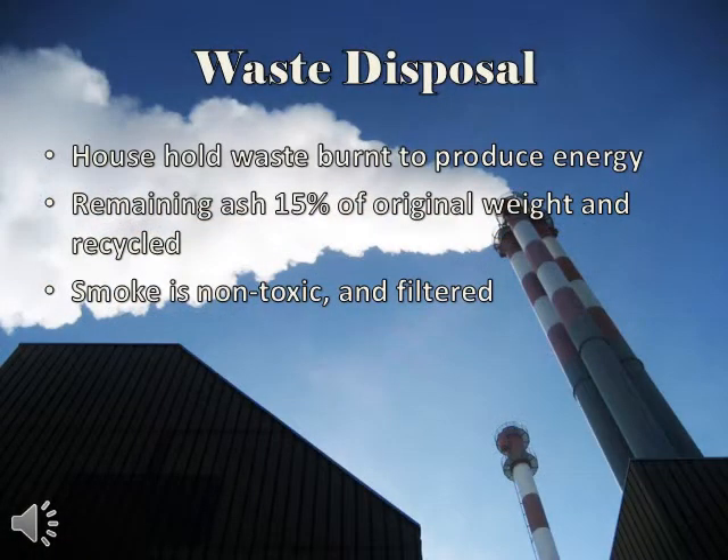Our waste disposal system is modeled after the system in Sweden, where they actually import other countries' trash because it is so efficient. Household waste is burnt in an incinerator, and the energy produced from that is used to power the city. The ash that remains is 15% of the original weight. Magnets and filters separate the metals and ceramics to be recycled. The smoke is a non-toxic combination of CO2 and water. The CO2 is filtered out, and the water is used to fill abandoned mines.